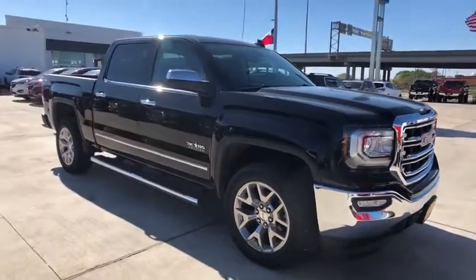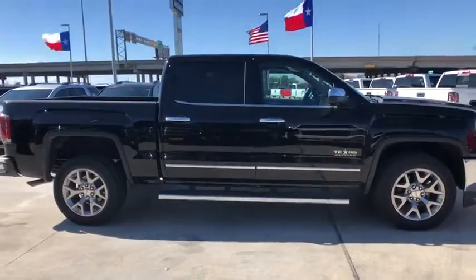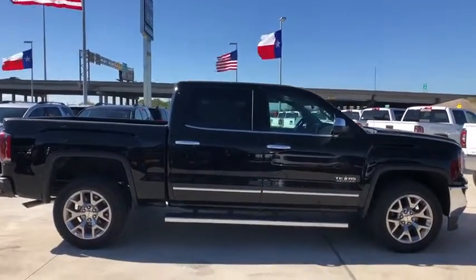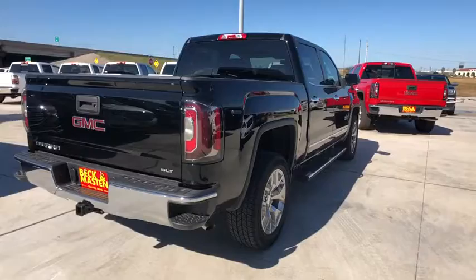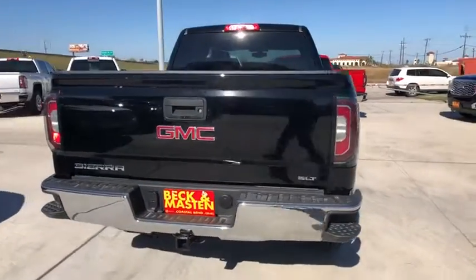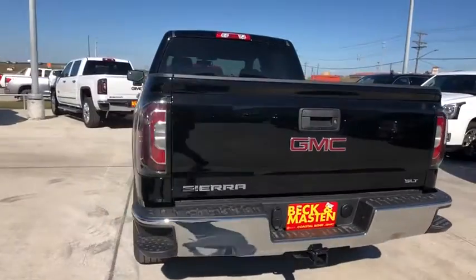The 2018 GMC Sierra 1500. The Sierra 1500 offers a five-star frontal and side crash test rating, and a combination of mechanics and aerodynamics that give it better conventional V8 fuel economy than any competitor. Sierra 1500 now comes with an automatic transmission that combines high max hauling capability with precise control.